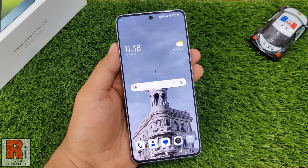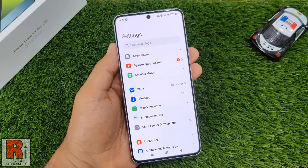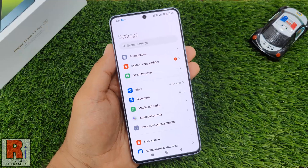To begin, open the website or page that allows scrolling. Use any of the methods to take a normal screenshot. You can press the volume down and power button simultaneously, or place your three fingers on the screen and swipe downwards.